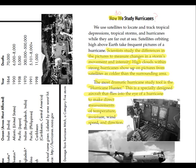How do we study hurricanes? Scientists study the differences in the pictures to measure changes in the storms' movement and intensity. High clouds within strong hurricanes show up on pictures from satellites as colder than the surrounding area. The most dramatic hurricane study tool is the Hurricane Hunter, a specially designed aircraft that flies into the eye of a hurricane to make direct measurements of temperature, moisture, wind speed, and direction.